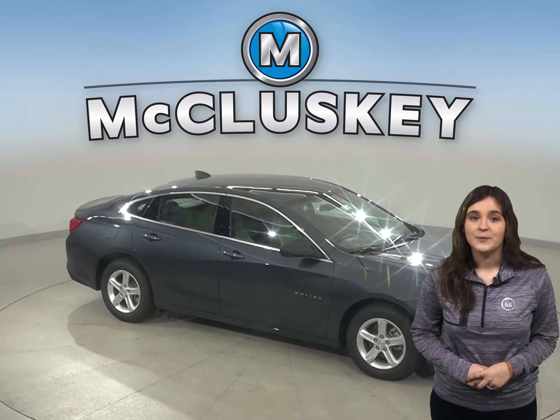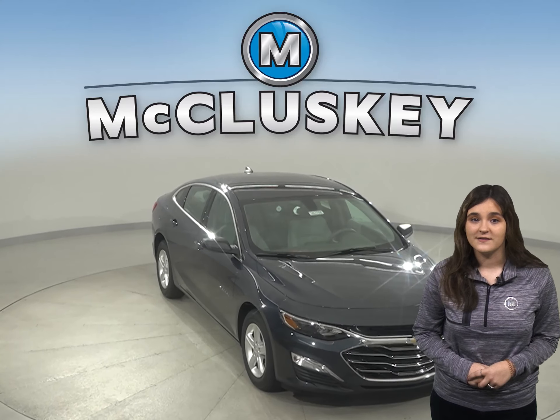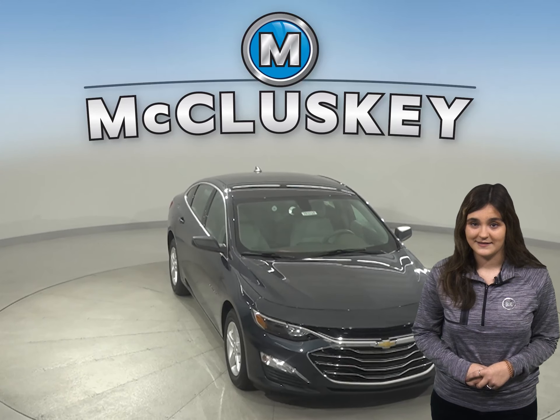The Chevrolet Malibu Premier's optional automatic parking assist can parallel park or back into a parking spot by itself, with the driver only controlling speed with the brake pedal. The Accord doesn't offer an automated parking system.